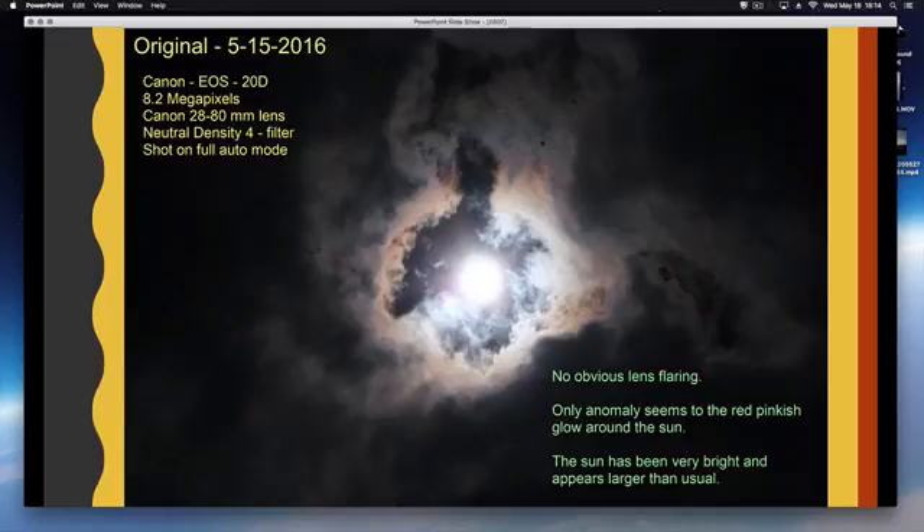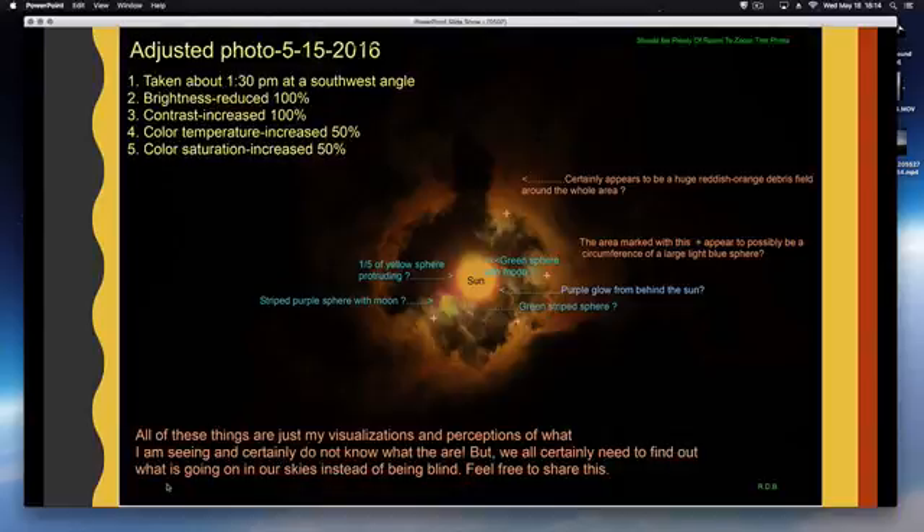Here's an original photograph taken with the Canon EOS 20D, 8.2 megapixels. No obvious lens flaring, nothing remarkable about this photograph — until he takes the brightness down by 100 percent, the contrast by 100 percent, and then increases temperature and saturation.